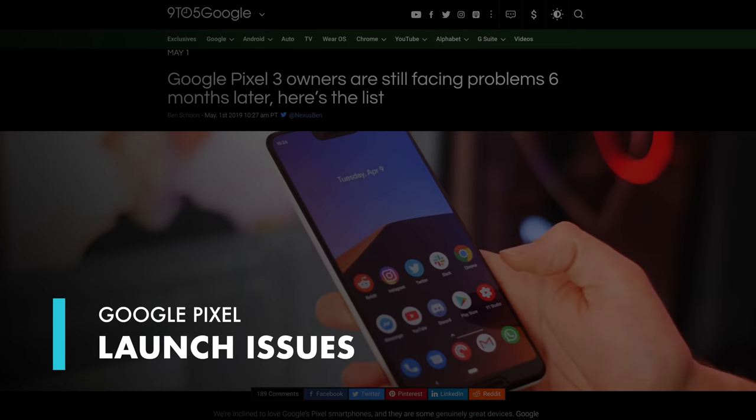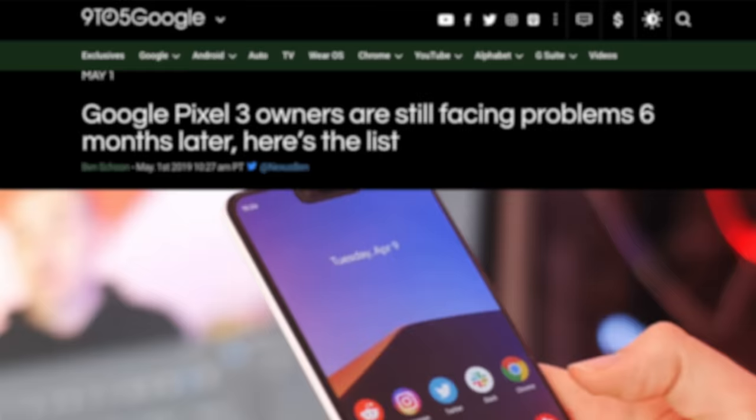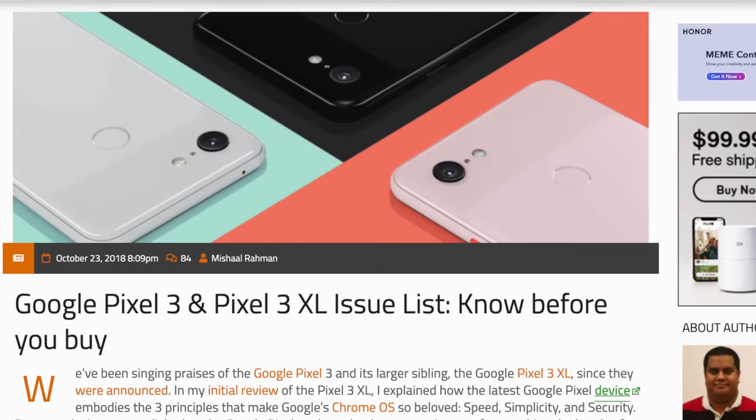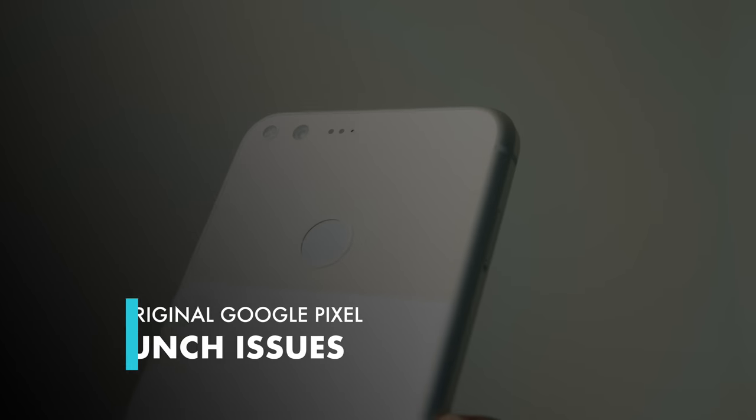The Google Pixel line has notoriously had some really terrible launches every year. You can be sure to find article after article and running lists of all the issues with Google Pixel phones right after people get the phones in their hands. Here's where everything started.